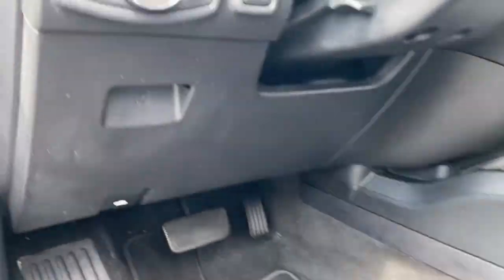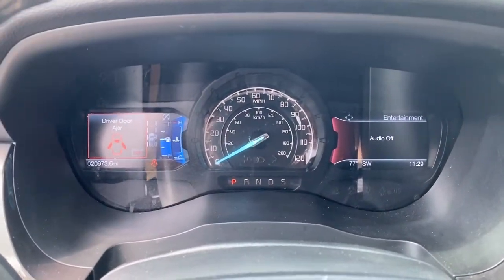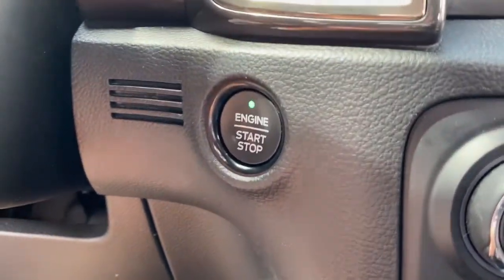The following are some of this vehicle's highlighted options: keyless entry, power passenger seat, fog lamps, electronic stability control, dual-zone AC, power driver seat, aluminum wheels, heated front seat, intermittent wipers, and tire pressure monitoring system.